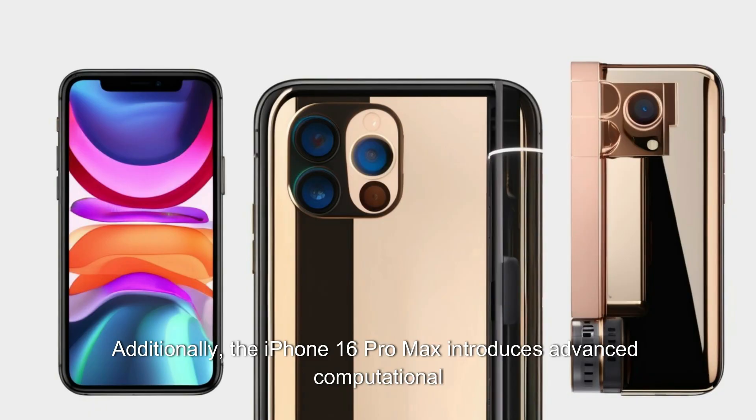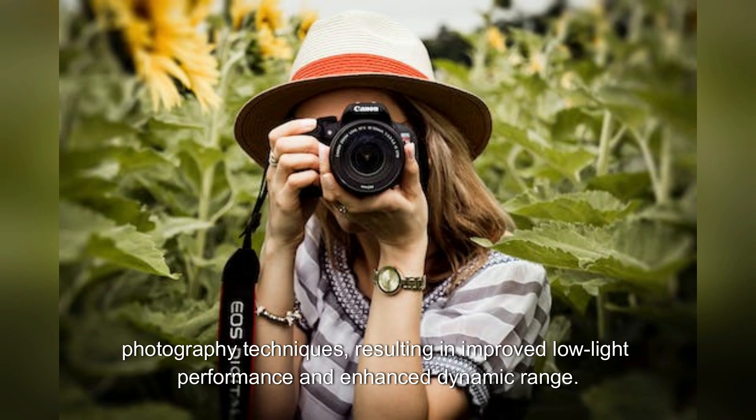Additionally, the iPhone 16 Pro Max introduces advanced computational photography techniques, resulting in improved low-light performance and enhanced dynamic range.